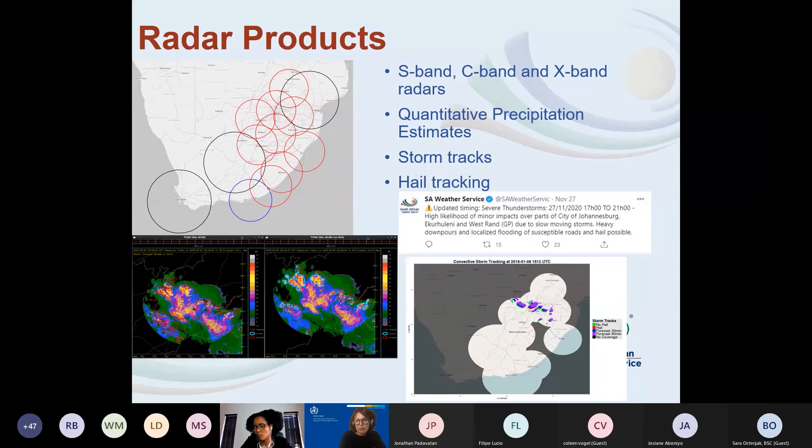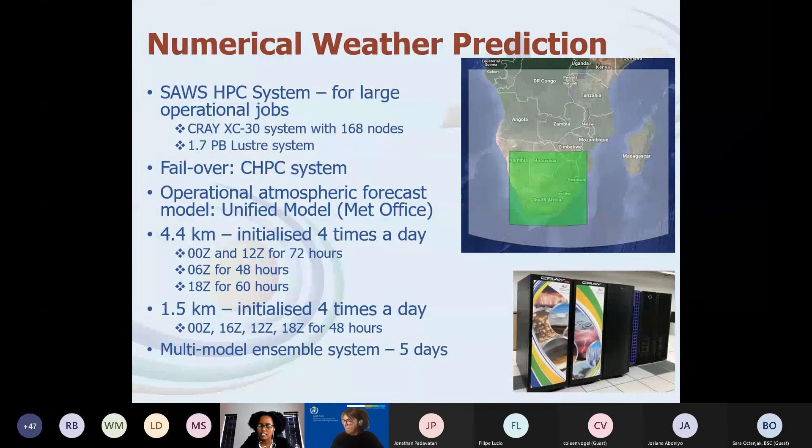This information is what our forecasters use to warn the public. From radar, we can estimate — based on reflectivity from a certain level — whether a storm is associated with hail. Once we have that information, we warn the public through a number of means including Twitter. I'm showing an example issued on the 27th on the likelihood of a storm associated with some minor impact.